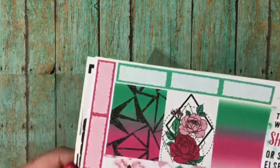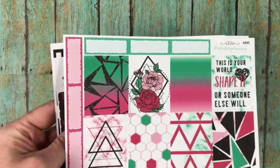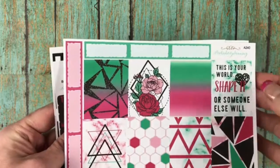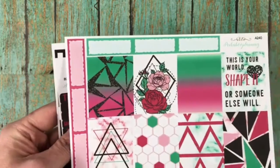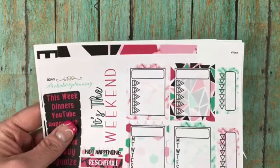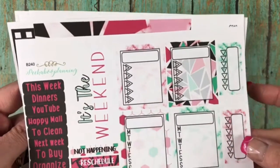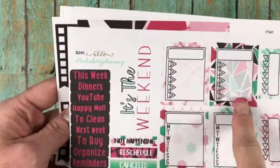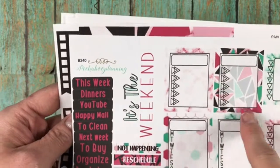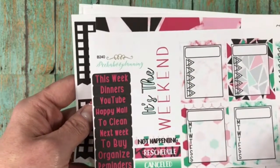So let's get going — this right here is called Shape It. I love this kit. This one was actually designed by Jessica herself. She created all of this and it says, 'This is your world, shape it or someone else will.' And isn't that the truth? These are your full boxes with your quarter boxes. This is your sidebar and I love it — look at the triangles, is that not adorable, with your Monday through Sunday. She did an awesome job, and then it has the border around it. It's the weekend, not happening, rescheduled, canceled, and then all of your sidebars.